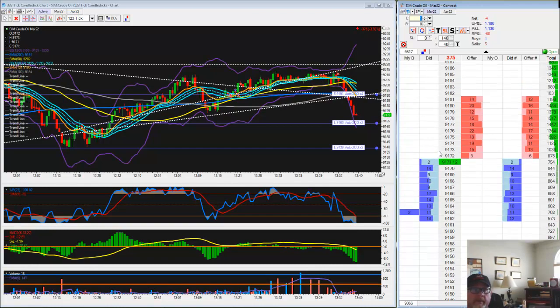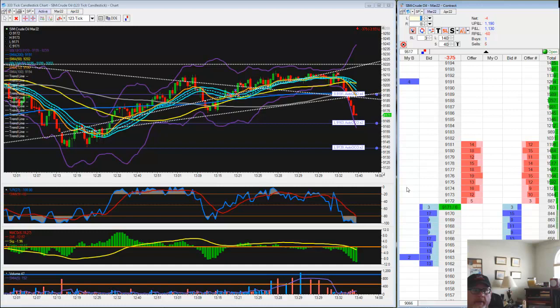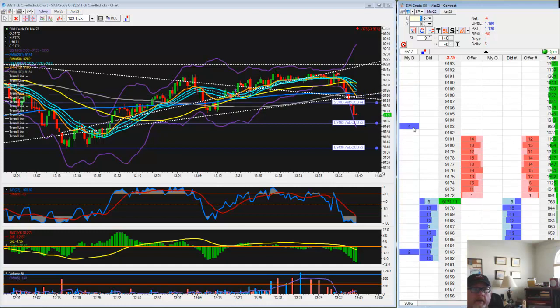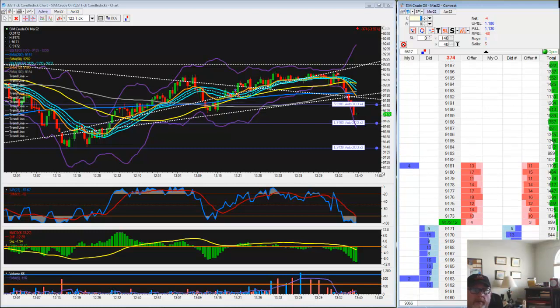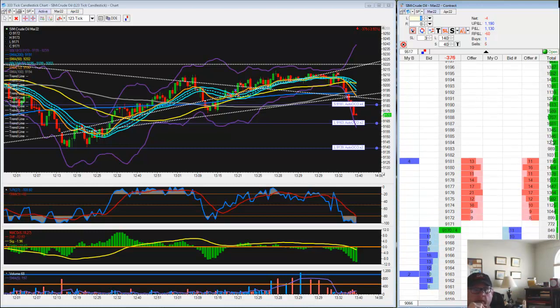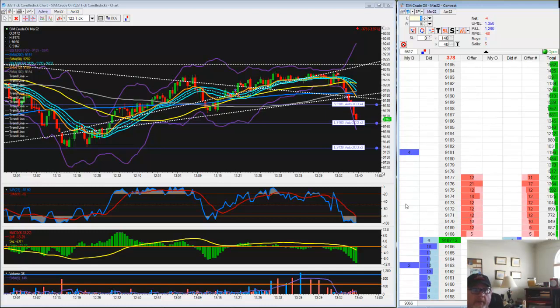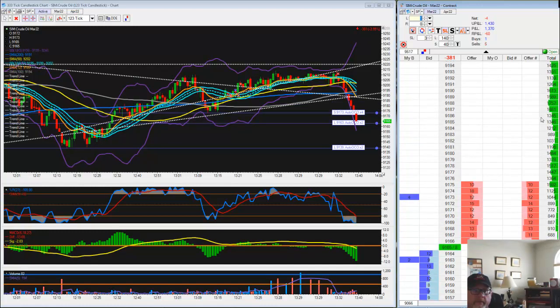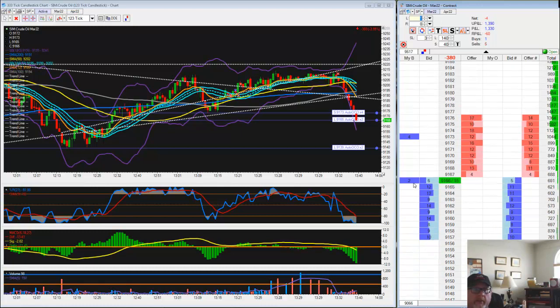63, 73. I wouldn't mind knocking out 20 ticks here. We'll go 81. Very aggressive stop placement and movement. 73 I'd be happy with right now. In fact, I'm very happy right now with that. Just two contracts left.